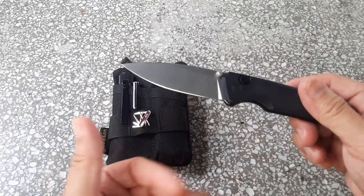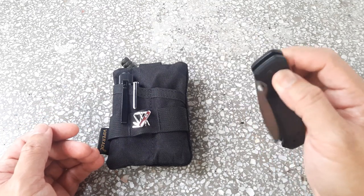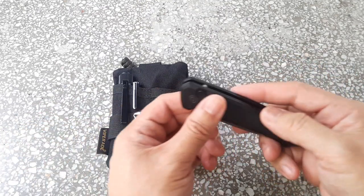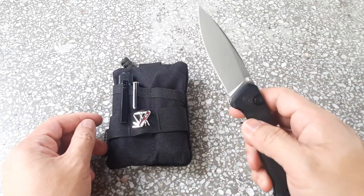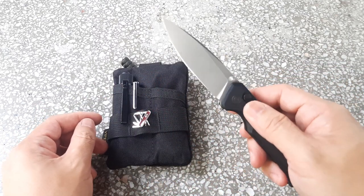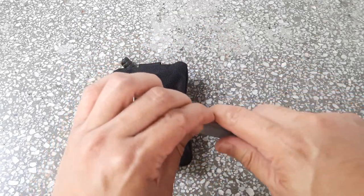It is a button lock, so you can just press that and it drops closed. It doesn't look too much like a murder weapon. Of course, if I'm in front of someone, I'm not going to flick it open like that — I will do a very slow two-handed open and use it very discreetly if there are people around.